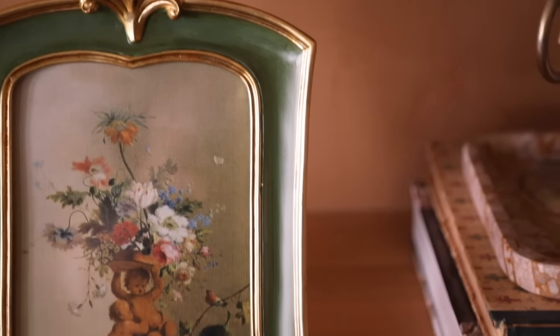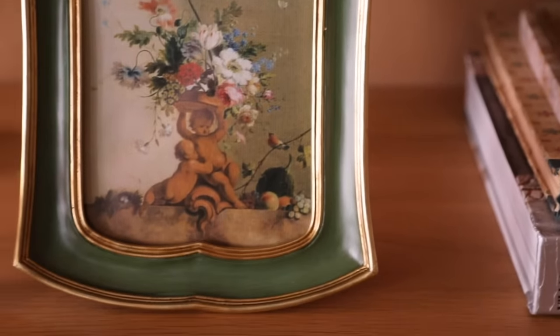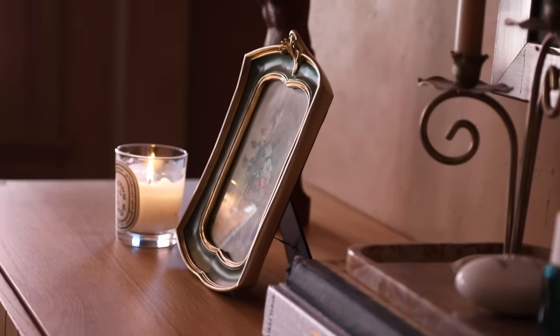You can put this on a gallery wall or use it as a tabletop-style frame. A lot of the frames I'm going to share are tabletop style. I believe this one holds a five-by-seven piece of art.